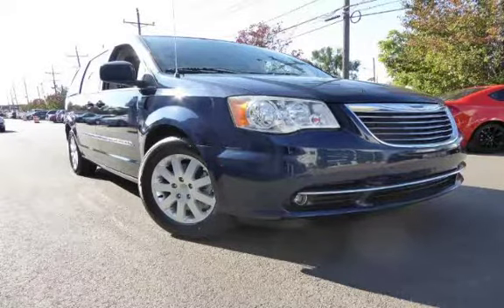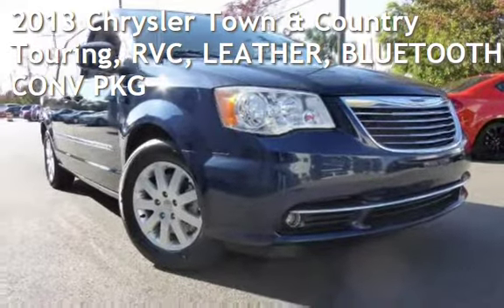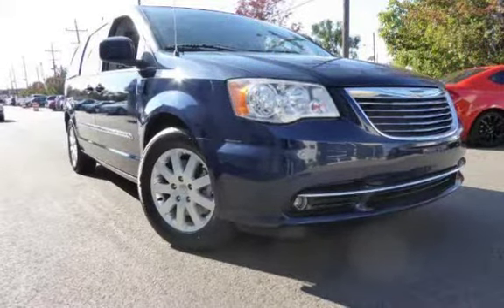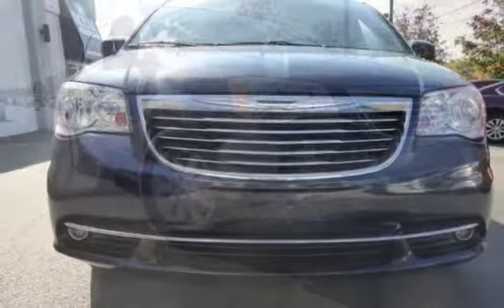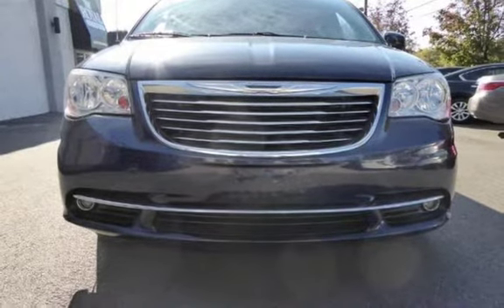Another beautiful vehicle, value priced thousands below the market value, presenting a preowned 2013 Chrysler Town and Country Touring. This four-door van has a six-cylinder, 3.6-liter V6 engine, with front-wheel drive and an automatic transmission.